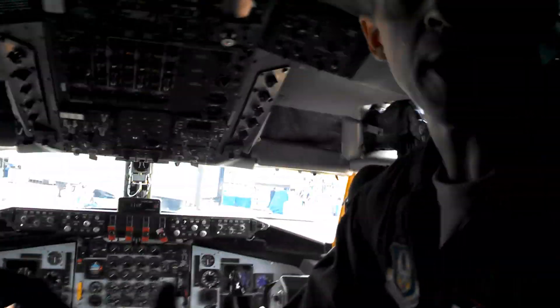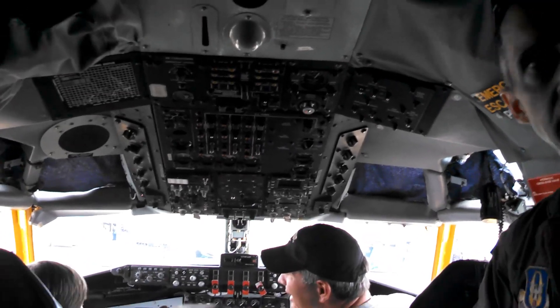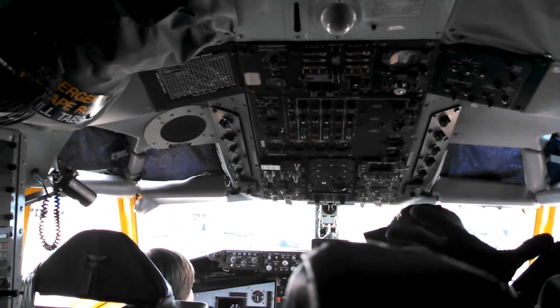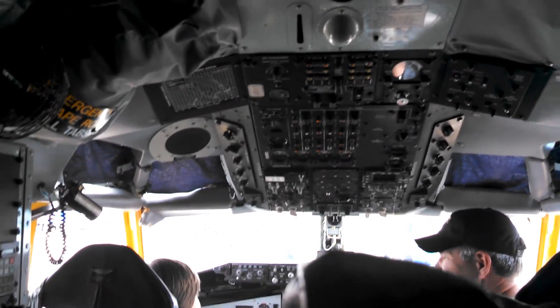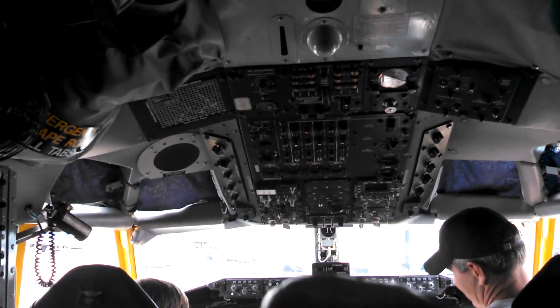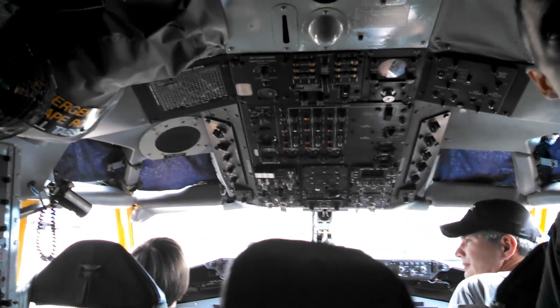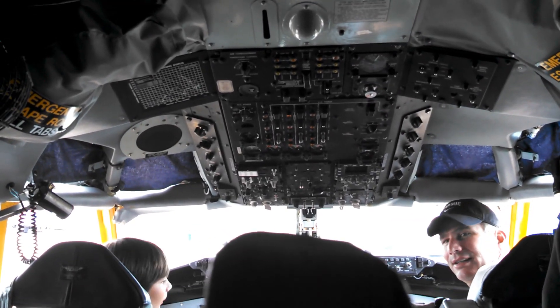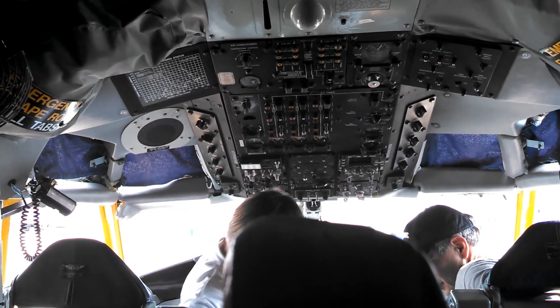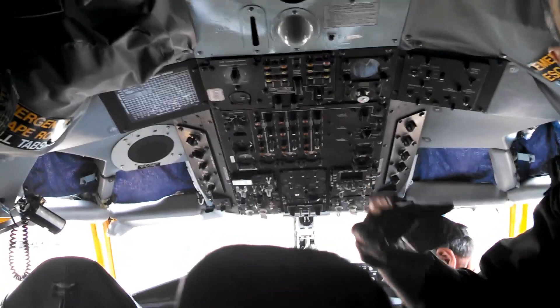It's a KC-135. Its primary mission is to do air-to-air refueling. So we can do a lot of different missions — we can carry people, we can carry cargo on the back. But the airplane, as designed, is designed like a flying gas station. So we can refuel pretty much any military aircraft in the inventory, including NATO aircraft, naval aircraft, fighters, bombers, transports — any aircraft designed to take gas. So the huge C-130s as well?